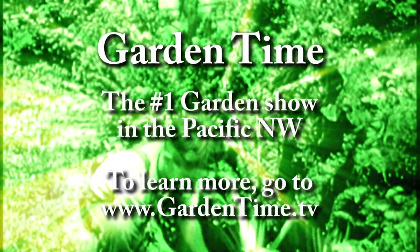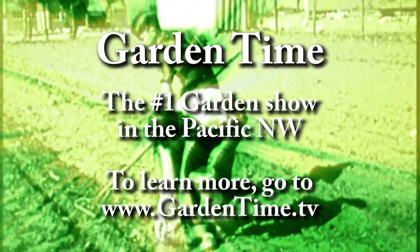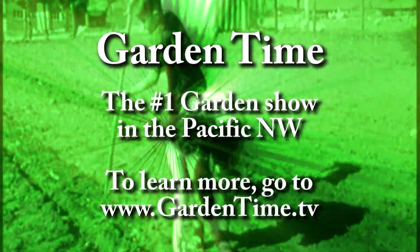You're so informative, Jan, and it's always fun to come out here and get information about what we can be looking for at this time in our own gardens. Thank you so much, and we'll do this again — maybe once or even twice more this year.